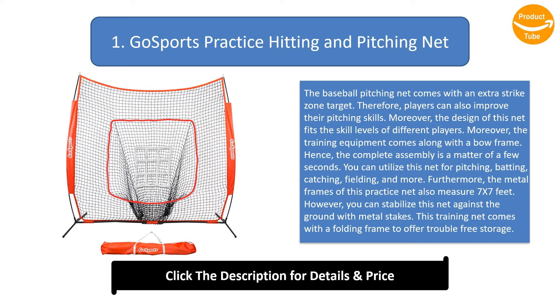The metal frame of this practice net measures 7 by 7 feet. You can stabilize this net against the ground with metal stakes. This training net comes with a folding frame to offer trouble-free storage.